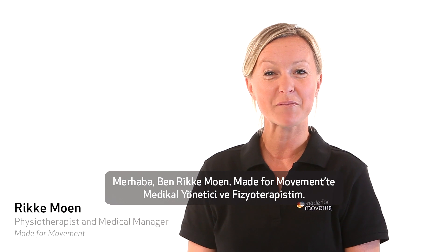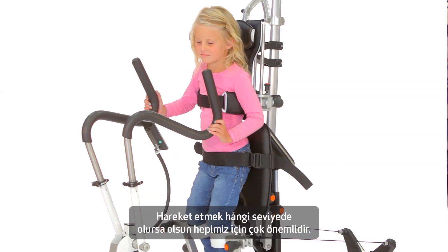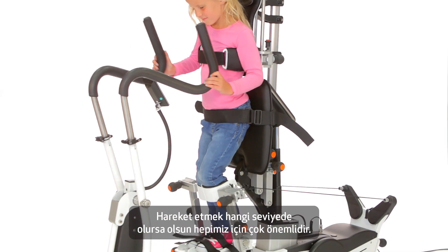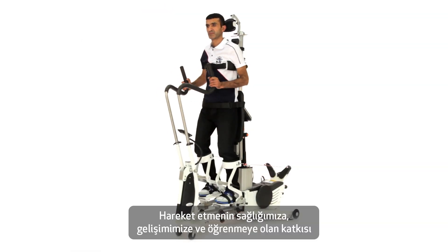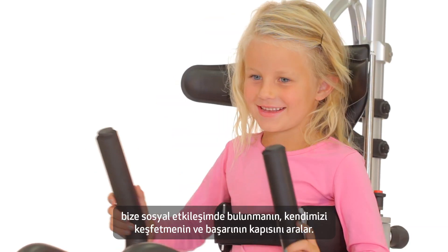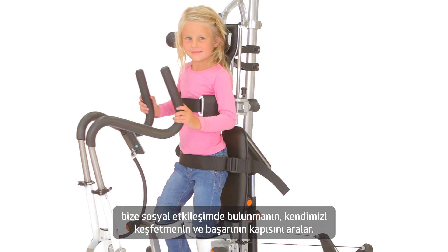Hi, I'm Ricky Moen. I'm a physiotherapist and medical manager at Made for Movement. Movement is important for us all, regardless of our level of function. This is because movement has a positive effect on our health, motor development and learning, our social interactions, sense of self and not least our sense of accomplishment.